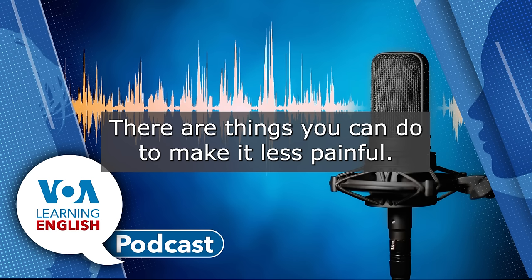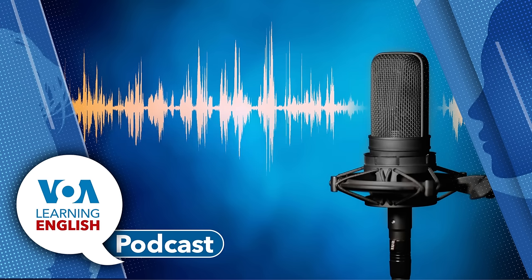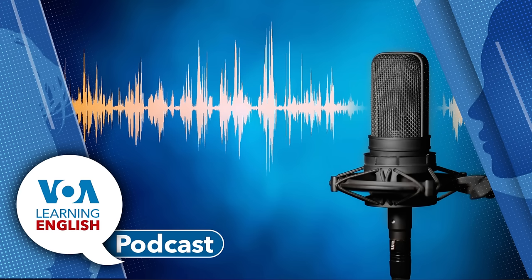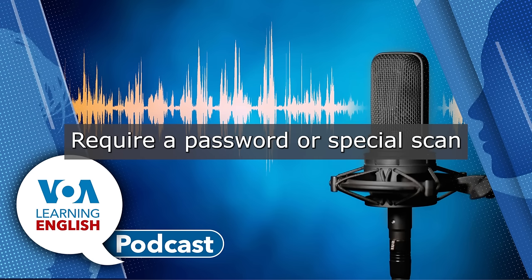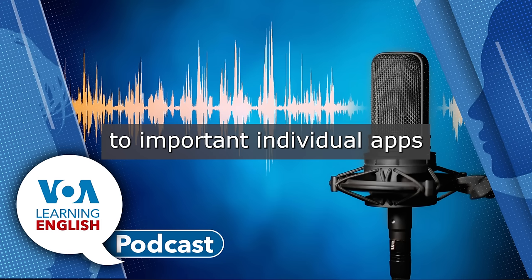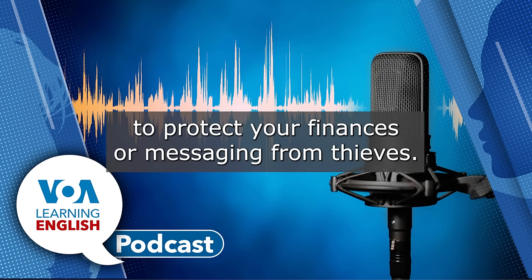Here are steps you can take before and after your phone goes missing. There are things you can do to make it less painful if someone steals your phone. Lock down as much as you can. At a minimum, require a password or special scan to unlock the device. You can also add similar requirements to important individual apps, like your banking account, WhatsApp, or Signal, to protect your finances or messaging from thieves.